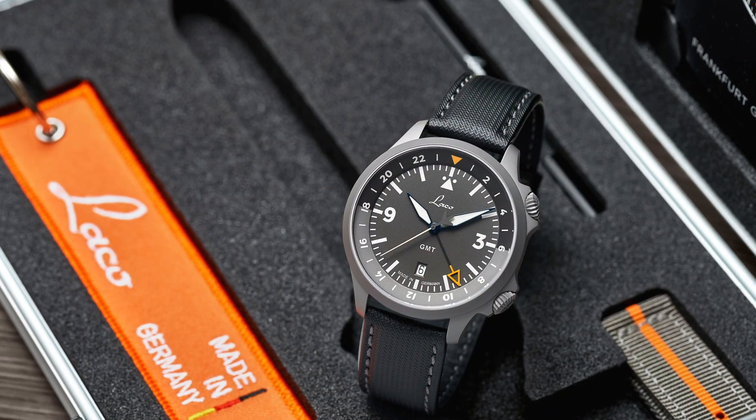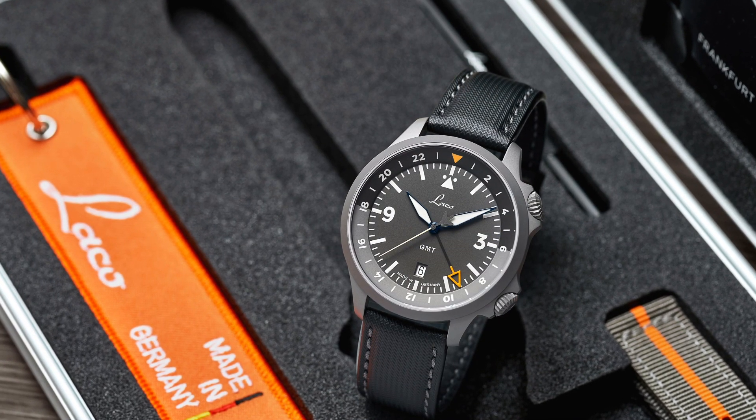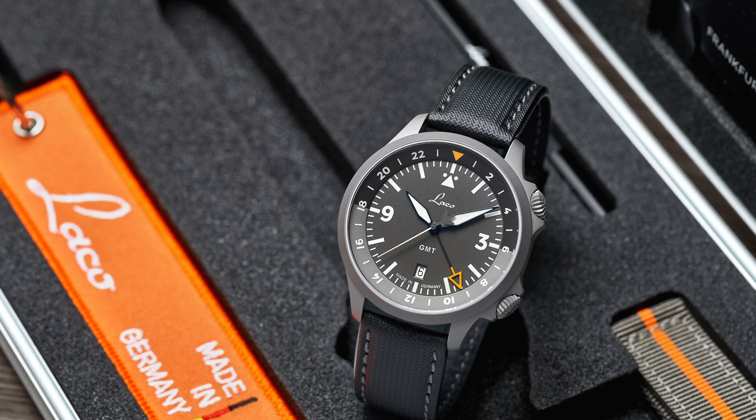The watch uses C3 Superluminova, considered to be one of the brightest varieties — it has good luminous properties at night, shining bright for long periods of time. The GMT hand doesn't have a classic snowflake shape and isn't straight, which is what you usually see on other GMT watches. It also has an aviator triangle — once again a frame pointer to save weight, but still with as large a recognizable area as possible. It's hollow, so only the frame shines, making it easy to see the hand and its position clearly.